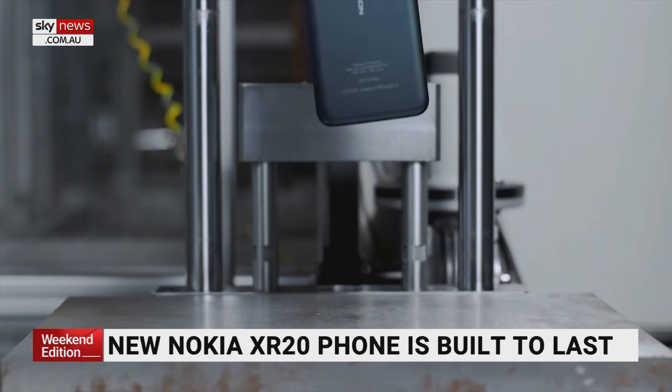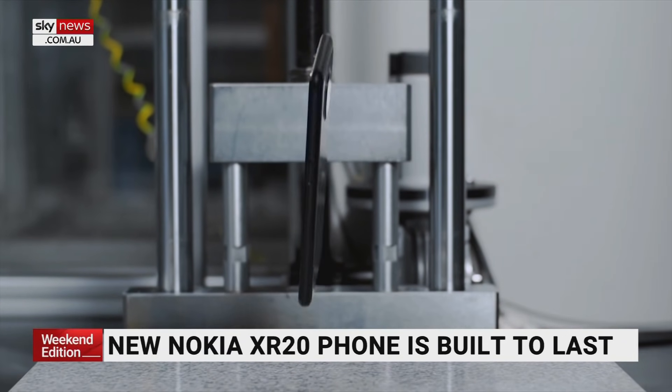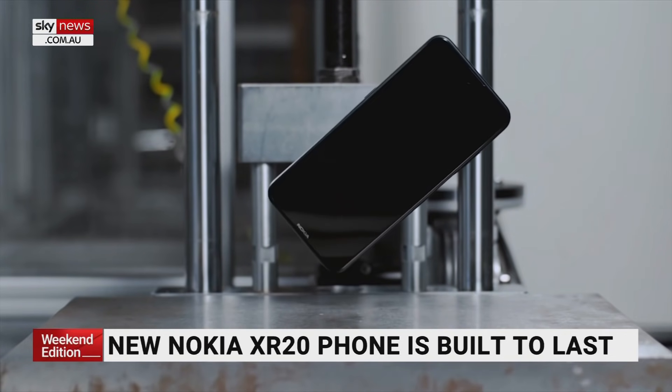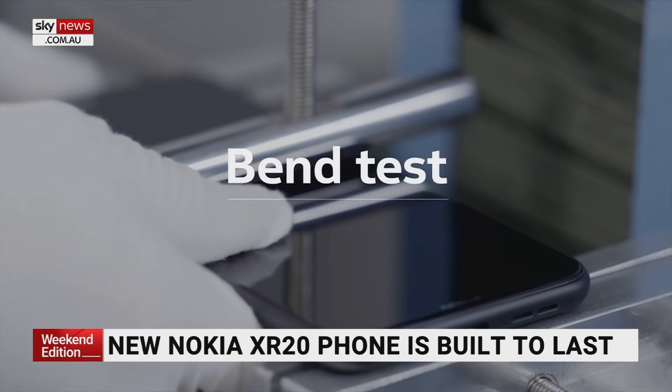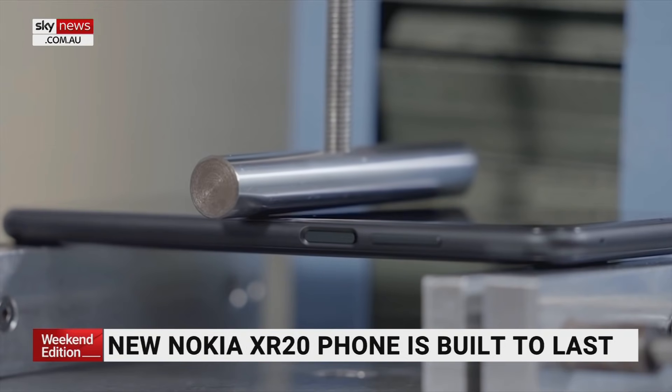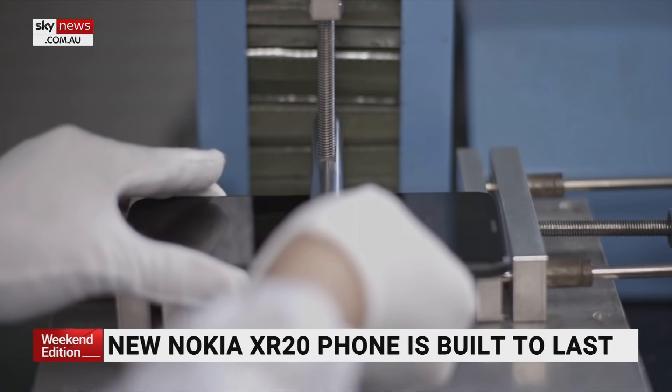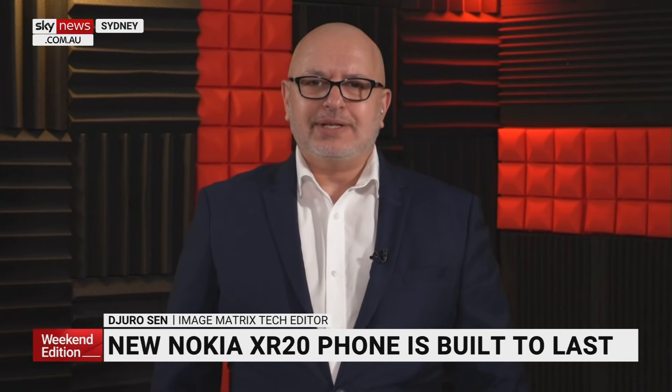When so many people drop their phones and crack their screens, why not buy a phone that's going to hold up from the start? It retails for $879 and it's about a week away from being available in Australia. That's the new Nokia XR20 — the phone built for you on the property with the animals.